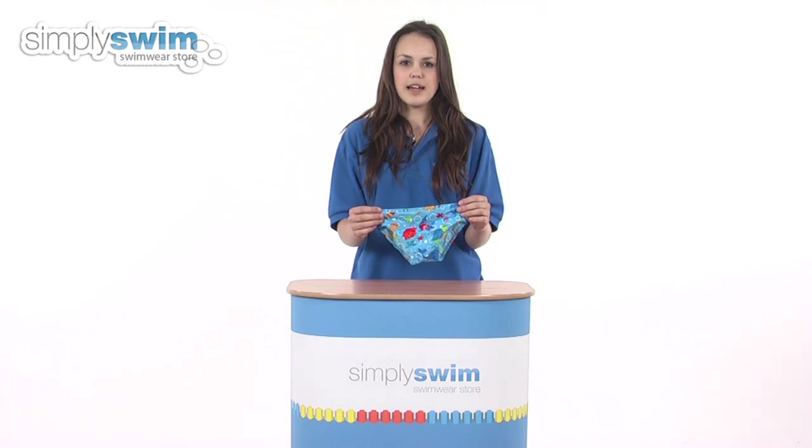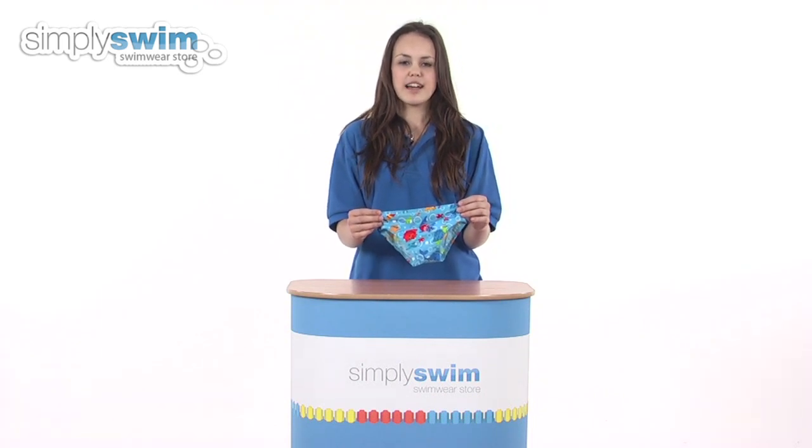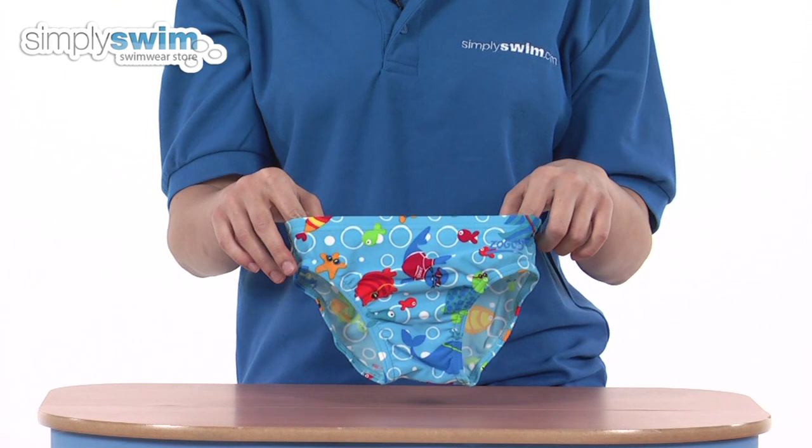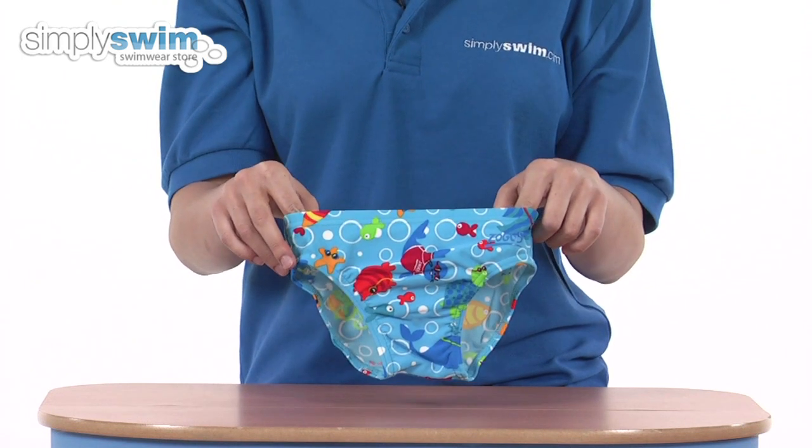Hi and welcome to simplyswim.com. Today we're going to be looking at the Zoggy Racer from Zogs, so let's take a closer look. The Zoggy Racer is a trunk for boys, available in sizes age one to six years, and the one we have here today is an age three.